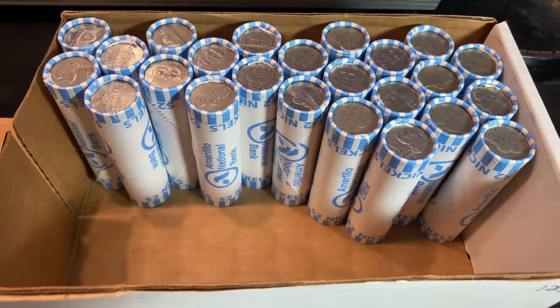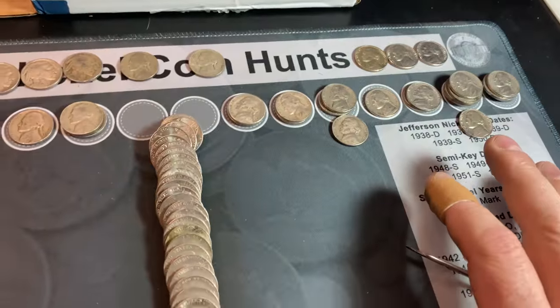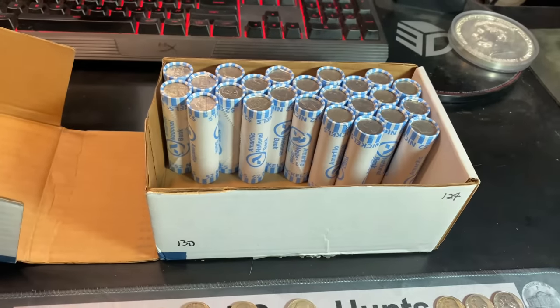We're on roll 26 of the second box and it's definitely been a light box. We've added a Canadian and some 1950s nickels, but the first 1940s Jefferson is a 1947 Philadelphia all the way in roll number 26.